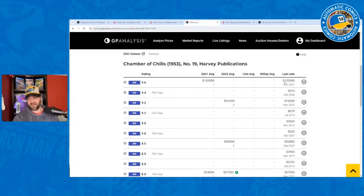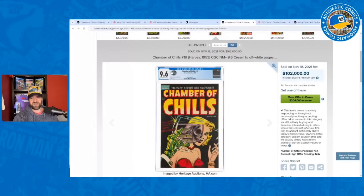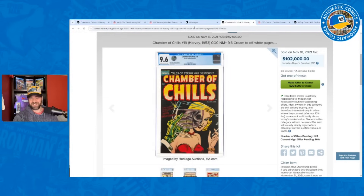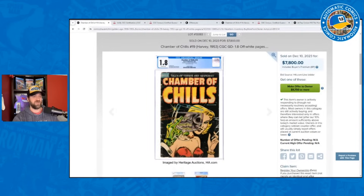That 9.6 — from the Black Cat Collection — with cream off-white pages is an incredible looking copy. Comparing the 1.8 and the 9.6 side by side, the 9.6 is obviously way cleaner with no creases, but the 1.8 still looks great — complete, good colors, no big pieces missing. It's one of those books that looks good in most grades. I have a 7.5 that I'm very happy with — it just speaks to you when you see it.